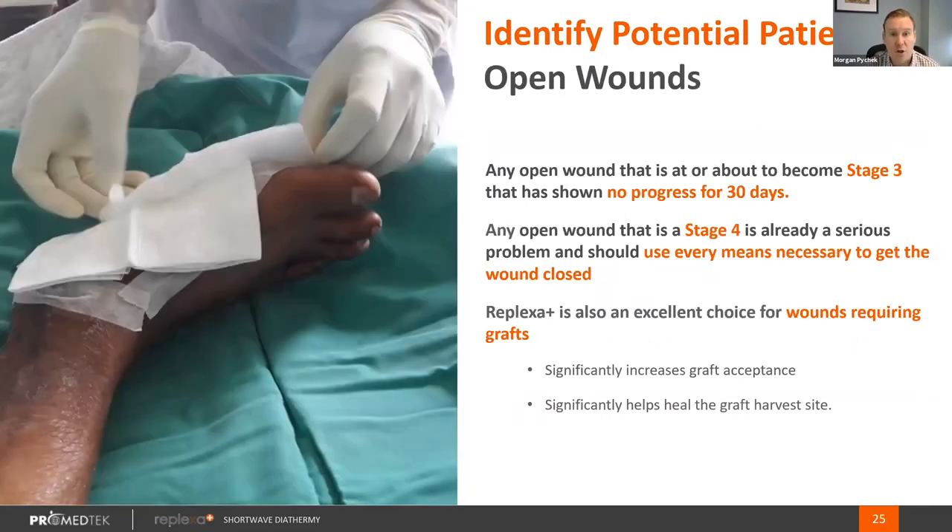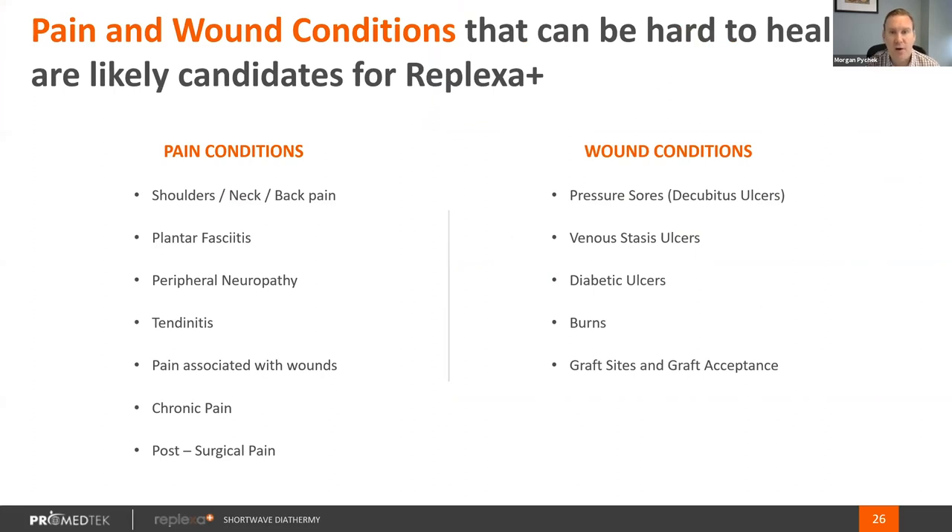When we talk about wounds, it's a very similar structure. Standard wounds at stage one and stage two you can treat through debridement, dressings, and topicals. When you start moving towards grafts, biologics, and procedural-based therapies as the cost comes up, this is where we start to become appropriate. When wounds move to stage three with no progress, that starts to become an appropriate wound for us — or patients with a vascular insufficiency that may be impacting a wound's ability to heal. We can be used anywhere on the body: shoulder, neck, and back pain; feet for plantar fasciitis, peripheral neuropathy, or tendinosis; pain associated with wounds or chronic pain; and within wounds, pressure sores, decubitus ulcers, venous stasis ulcers, diabetic ulcers, burns, and both graft sites as well as graft donor sites.